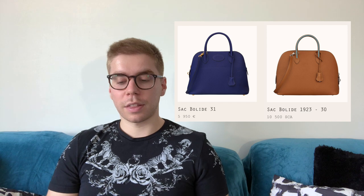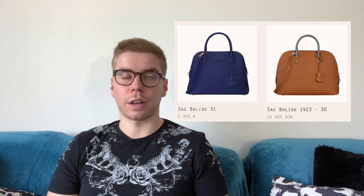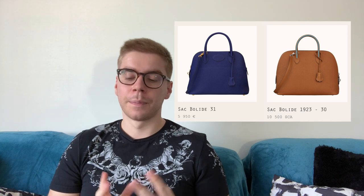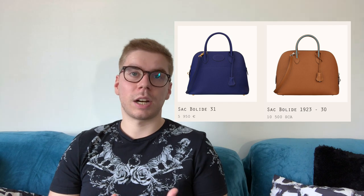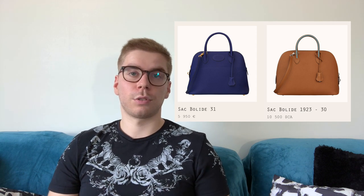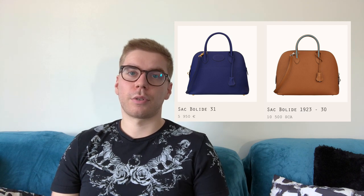The Bolide is quite expensive at 5,950 euros — close to the Birkin and Kelly price — and that's the only reason I wouldn't buy it. It also comes in a mini size at around 3,000–4,000 euros, which is incredibly cute but also too expensive for such a simple bag. This is a recurring theme with Hermès bags.